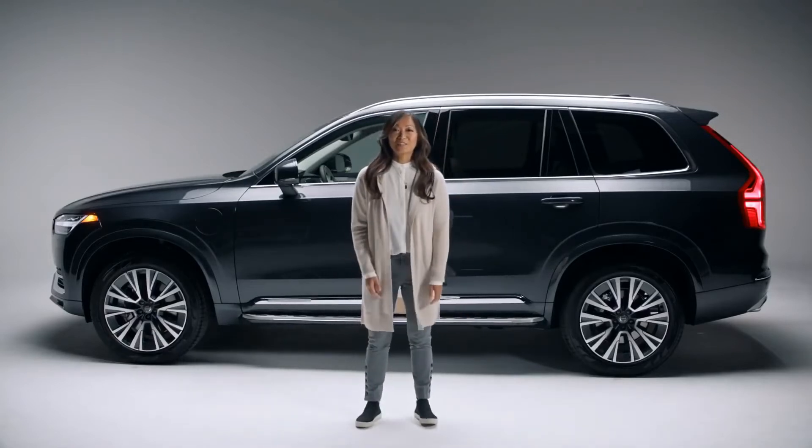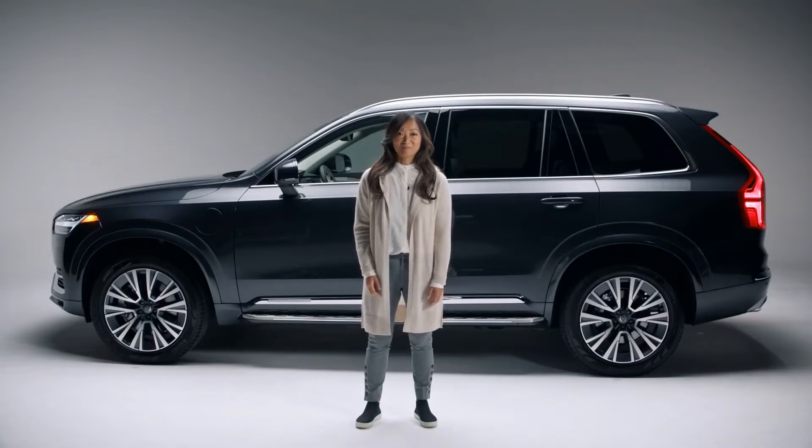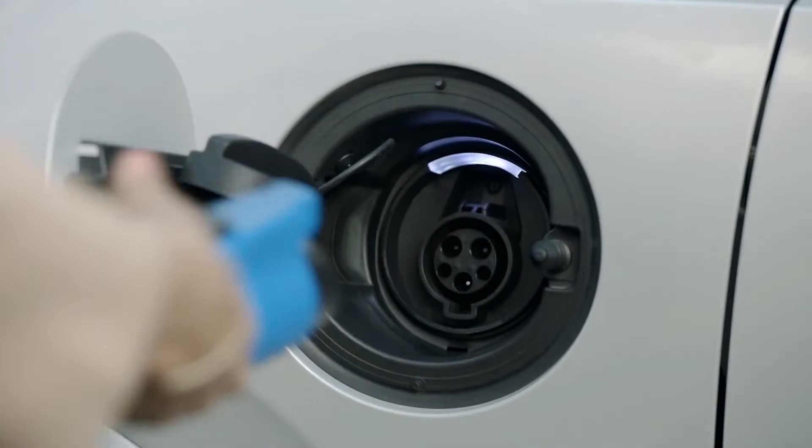These are just a few safety features of the XC90 Recharge Plug-In Hybrid. And remember, it's an electrified car, so it helps keep the Earth safe for our children, too. This is the Volvo XC90 Plug-In Hybrid.